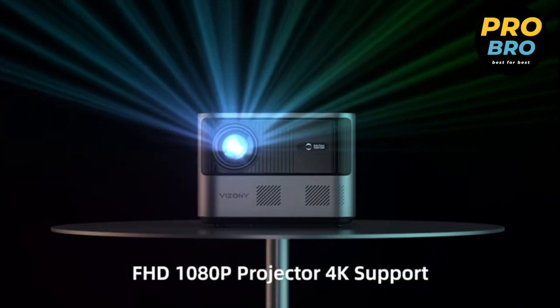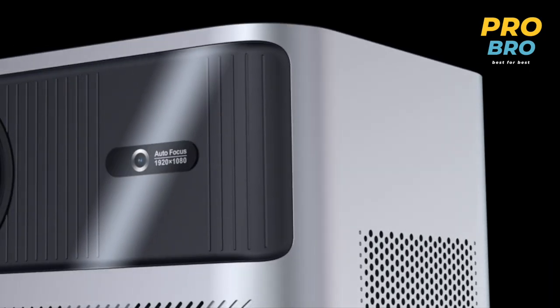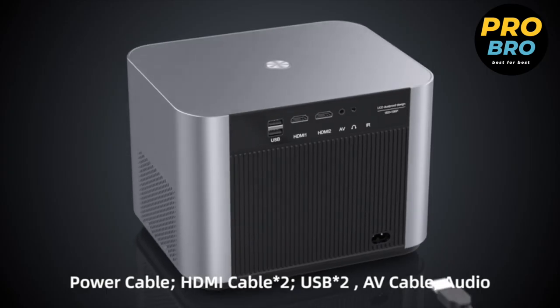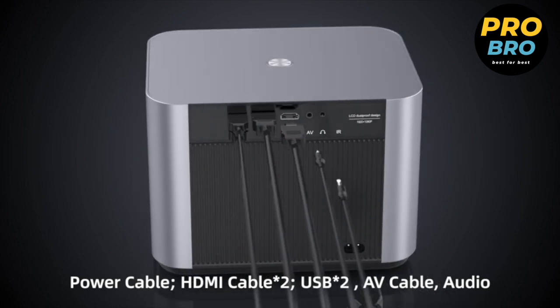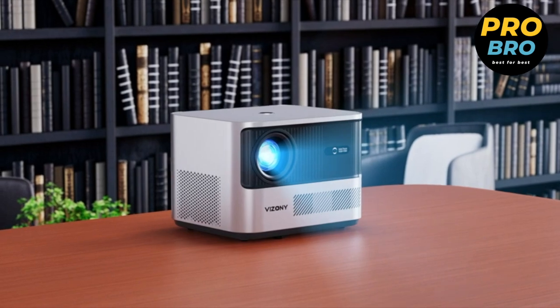Designed to elevate your viewing experience, featuring an impressive 800 ANSI brightness and full HD native 1080p resolution, this projector delivers crystal clear images with exceptional clarity and vividness, surpassing other 1080p Wi-Fi projectors on the market.